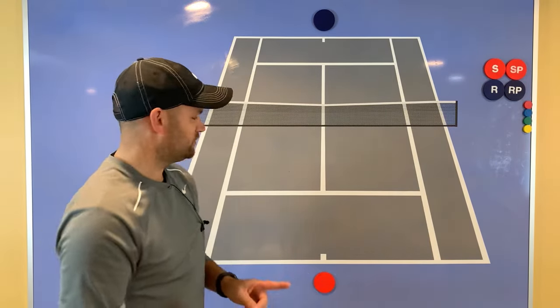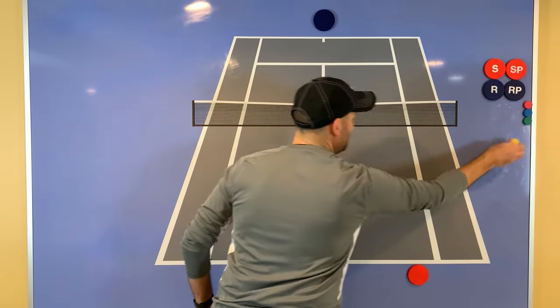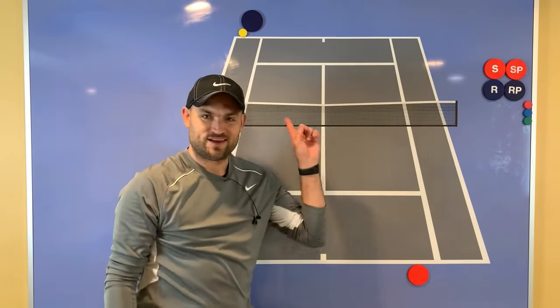Question number one. You're playing singles — this is you, you're returning serve. And your opponent lines up to serve, standing here. Is that allowed?